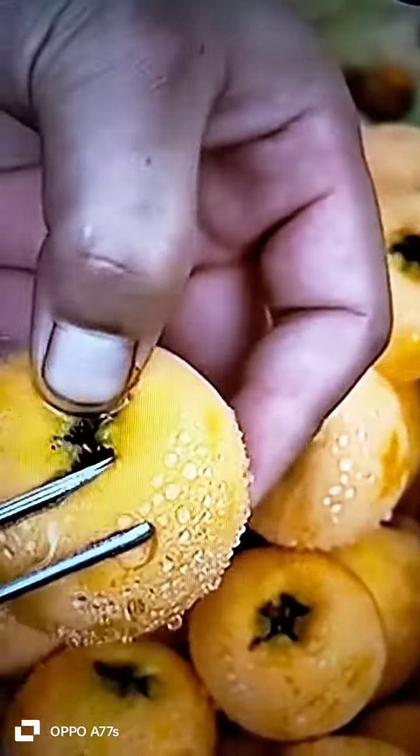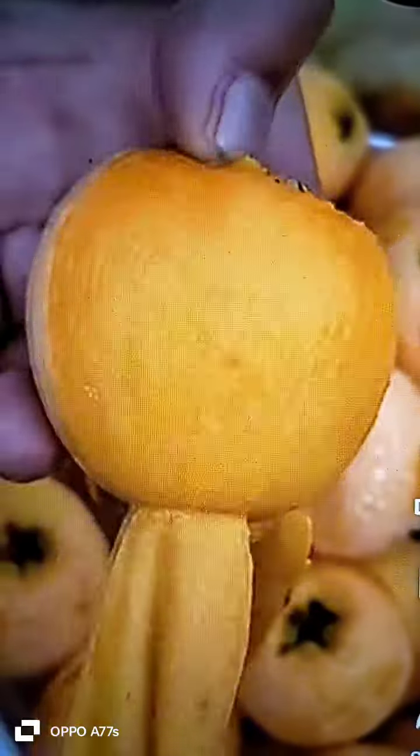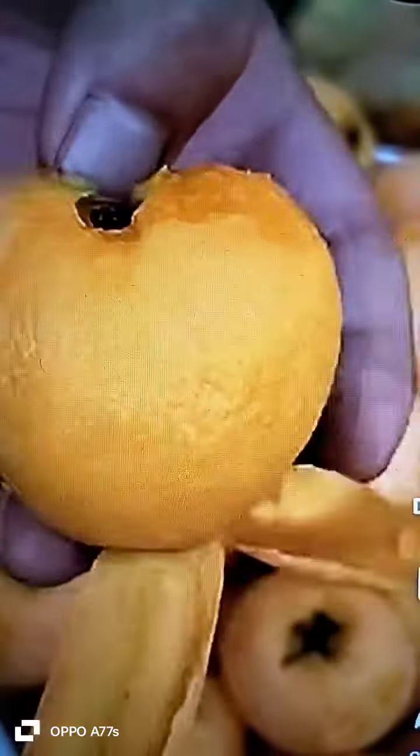This fruit is called lychee. It is native to China but can be grown in other warm regions. It has a sweet and tangy flavor and is rich in antioxidants.